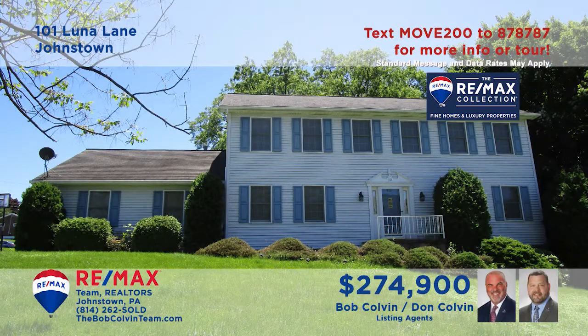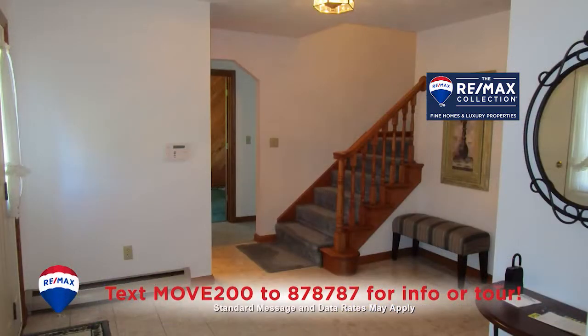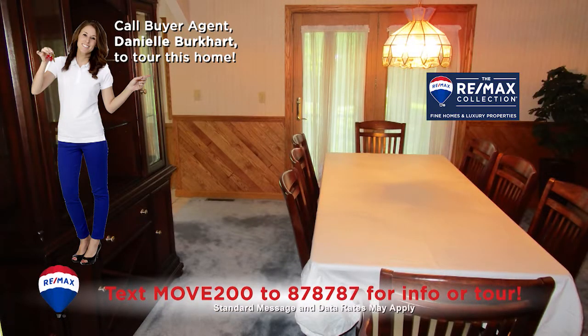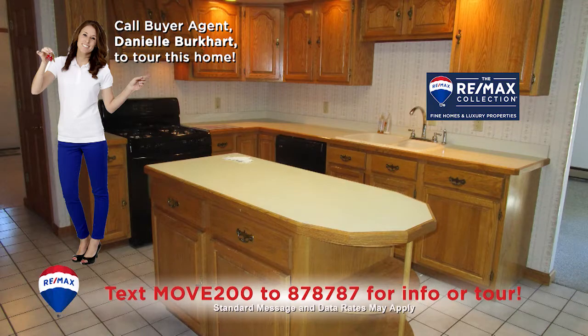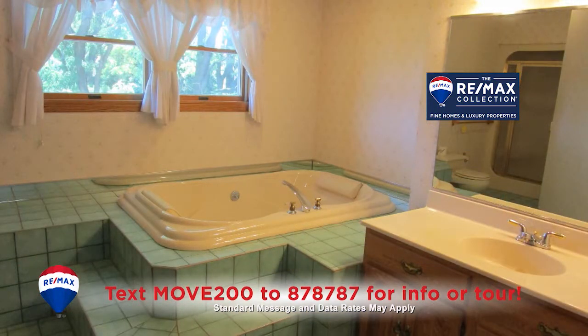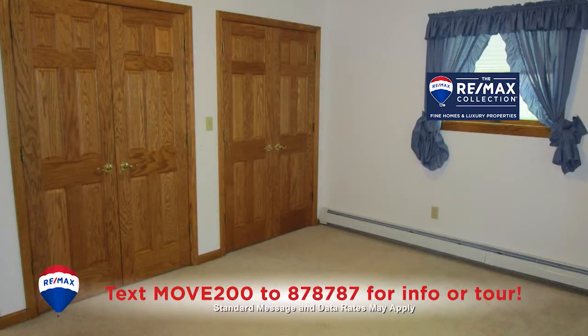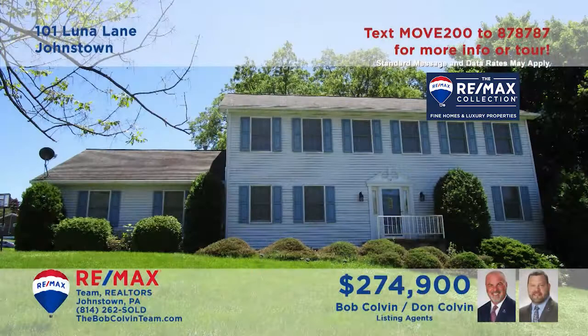The Bob Colvin Team invites you to see this magnificent Richland home. You'll be captivated from the moment you step inside by all of the elegant details and fine craftsmanship in every room. Dynamic functional spaces make daily tasks a breeze, along with spaces to relax and unwind inside or outside. Five bedrooms offer private sanctuaries for everyone at day's end. Contact a Bob Colvin Team member for a personal tour.